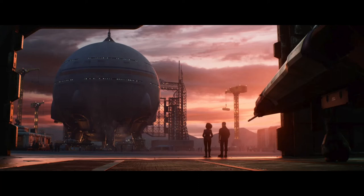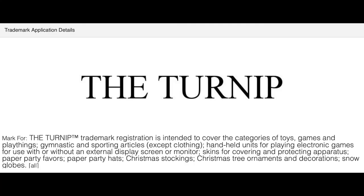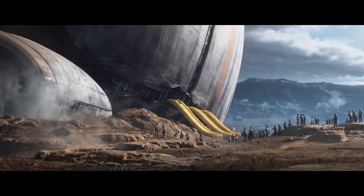I have also managed to find out the name of the colony ship — it is called the Turnip, which is a really cute name. Disney has trademarked this name, so the Turnip must be a key part of the story. After Buzz's mistake, 1,200 other scientists and technicians become stranded on the planet and make the Turnip their new home.